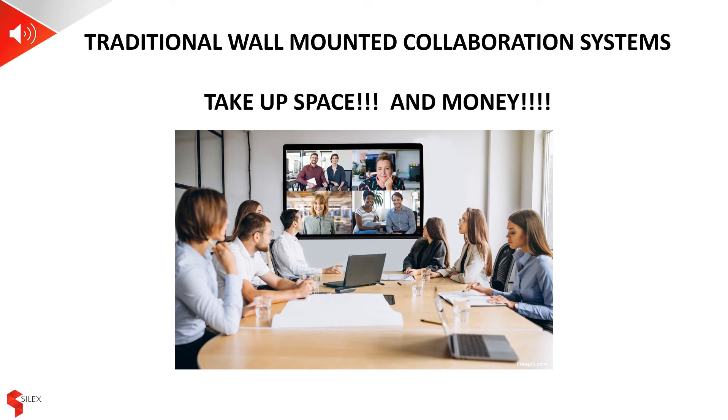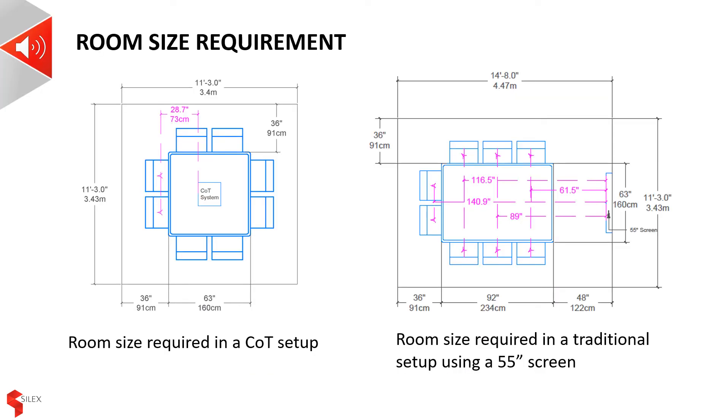A fundamental benefit of centre-of-table systems is their ability to save space and, as a result, save money. The space required for the large screen on the wall, not to mention the cost to install it safely, all adds up to a significant price on top of the base purchase price. It is worth spending a little time looking at the sizing of rooms necessary for each system. Assuming a room for eight people: the traditional room with a 55-inch screen mounted on one wall requires a distance of about 1.5 metres to the first person, meaning the furthest person is 3.5 metres away, and the minimum room size is 19 metres squared.